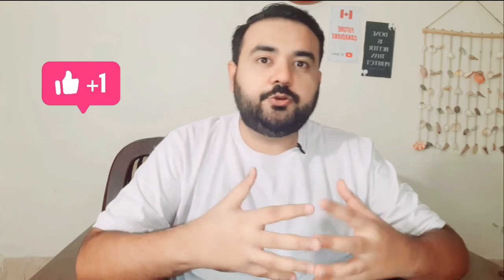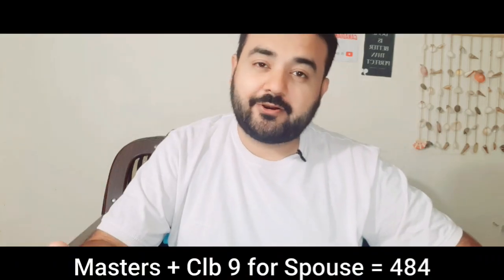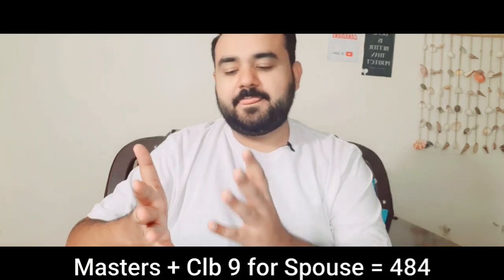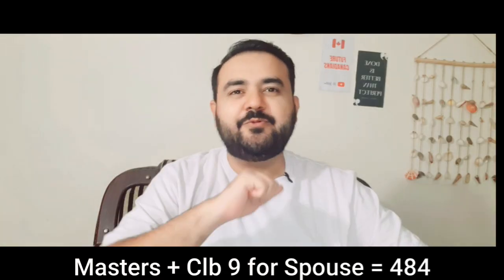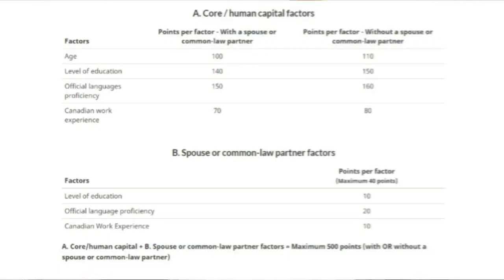Let's talk about the more practical things — how you can improve your CRS if you're married. An ideal single applicant can score up to 481, but an ideal married candidate can score up to 484. So there could be a difference of three extra points if both you and your spouse fall into that ideal category.